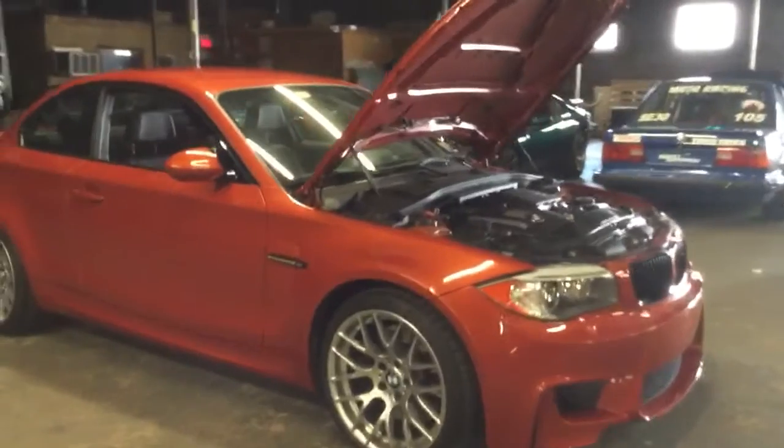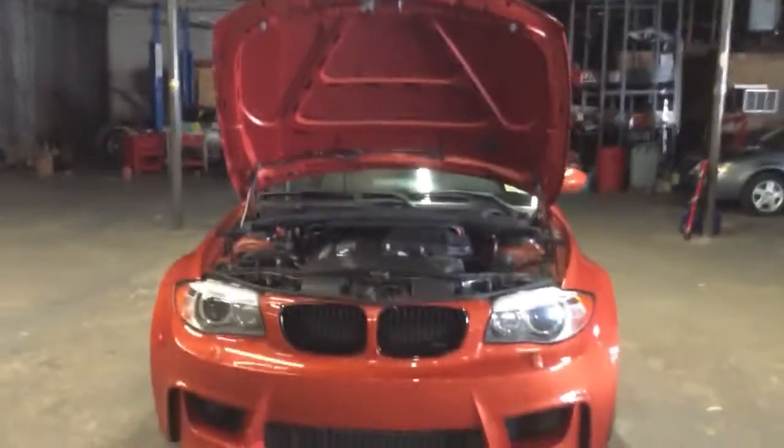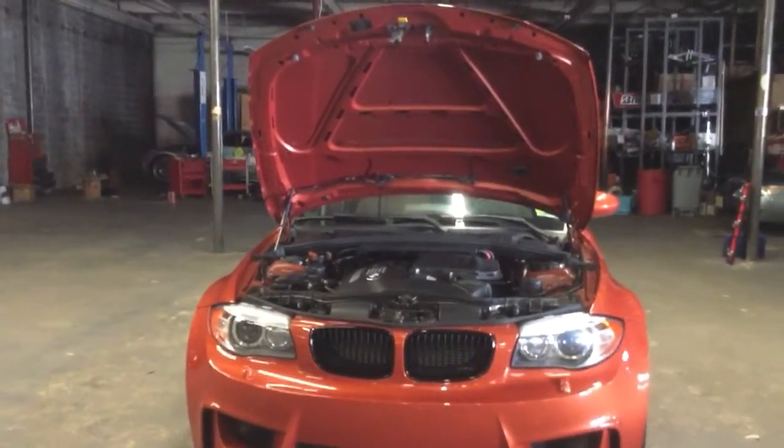This car is basically in sport mode all the time, so maybe not the best daily driver because it's a little bit crazy. But for a weekend car, you can't beat it. If I had one drive on a Sunday morning and it was this or the M2, I would pick this car.